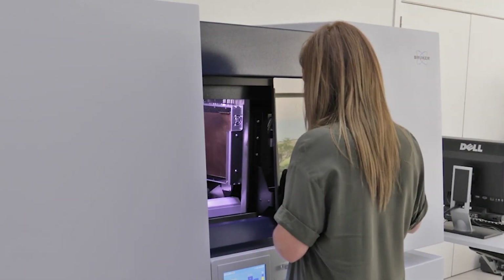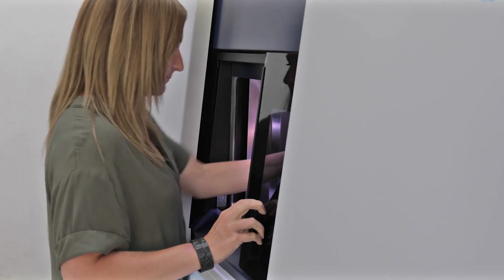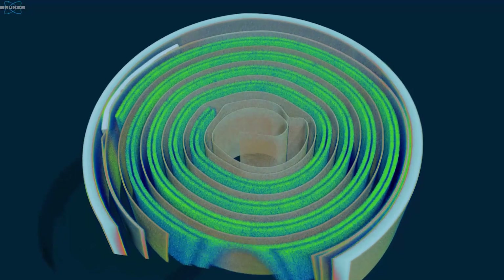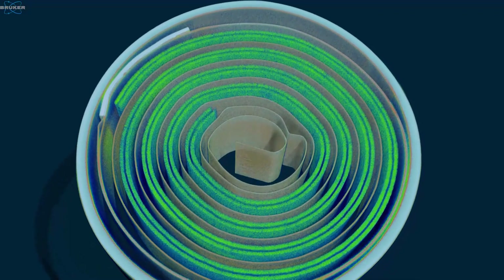The SkyScan 2214 can perform scans following a helical or a spiral trajectory as opposed to a conventional round trajectory. The benefit of this is that the acquisition images are distortion free, and these images can then lead to an artifact free reconstruction.